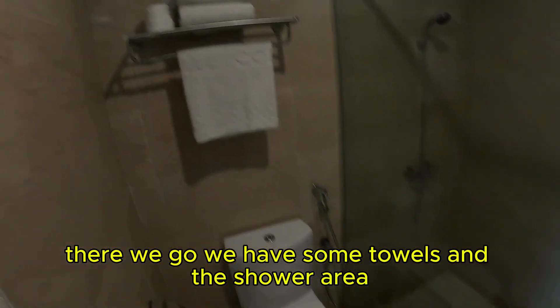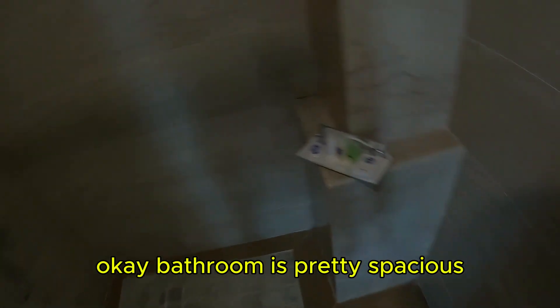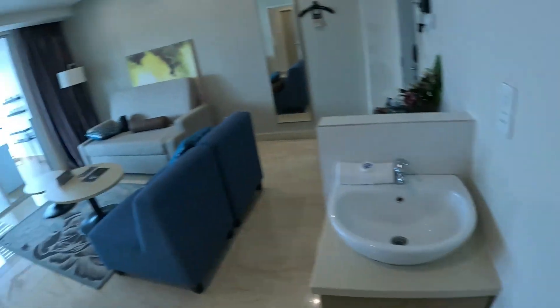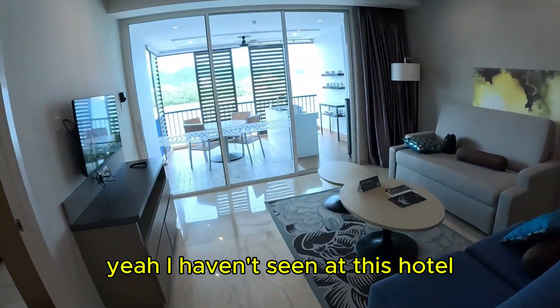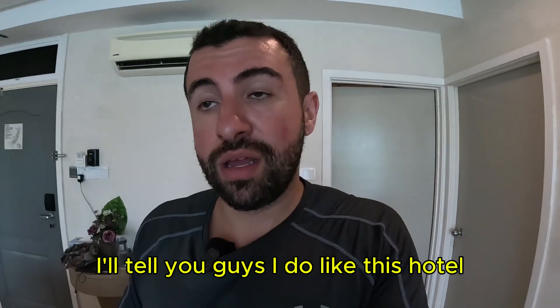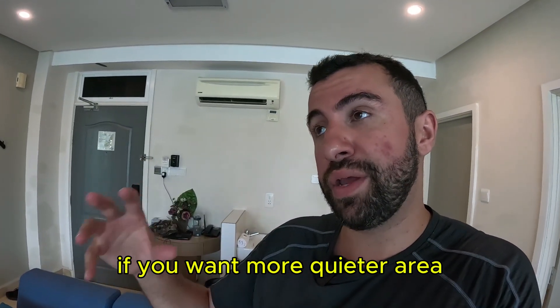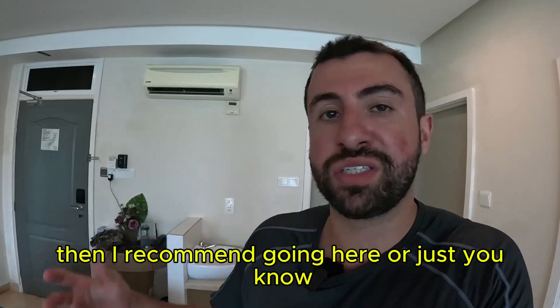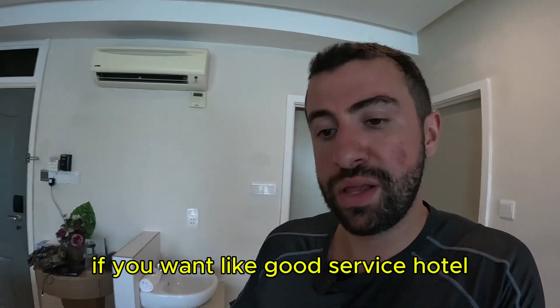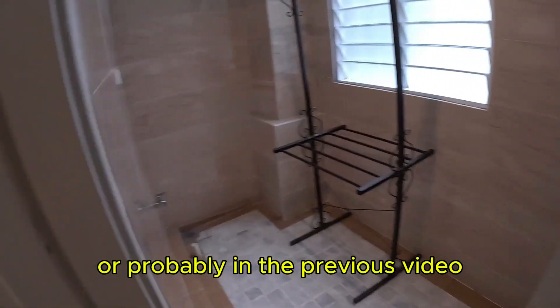We have some towels and the shower area. The bathroom is pretty spacious. I haven't been staying in this specific hotel room for a few days, but I do like this hotel. The only drawback is it's not in the city center — if you want a quieter area, then I recommend coming here. They do have amenities like a pool and a gym, which you probably saw at the beginning of the video.